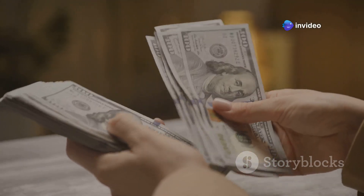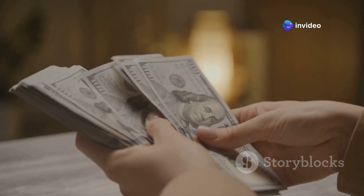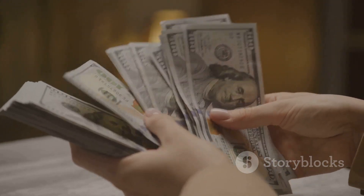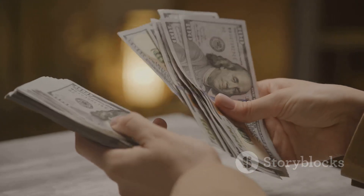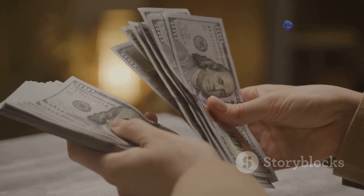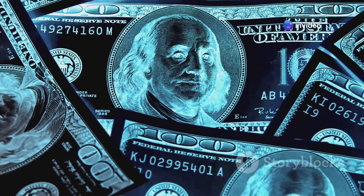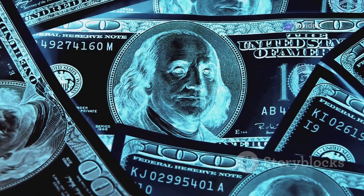We all use it, we all need it. The U.S. dollar is more than just a piece of paper — it's a cornerstone of our daily lives. From buying groceries to paying rent, it's the medium that facilitates our transactions and fuels our economy. It's the lifeblood of the American economy and a symbol recognized around the world.